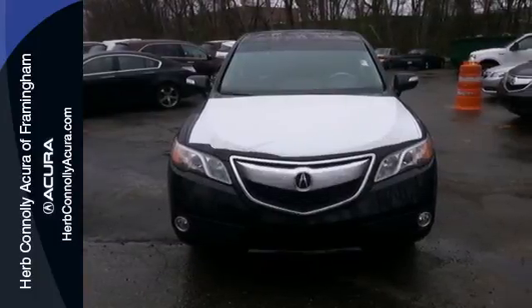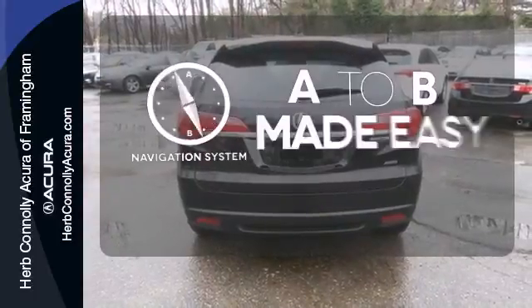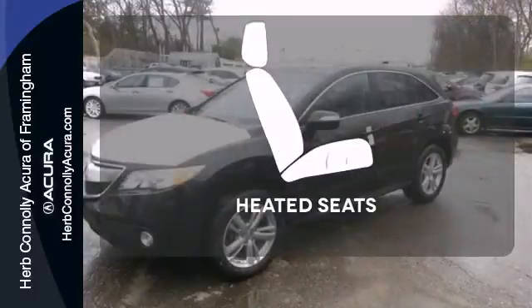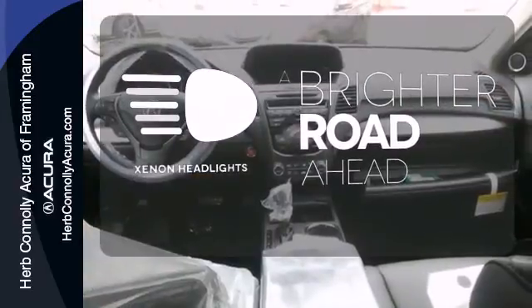And it has a sport feel, thanks to alloy wheels, a spoiler, and dual exhaust. Never feel lost again with the navigation system. Wrap yourself in the comfort of heated seats. The Xenon headlights shine brighter for better visibility.